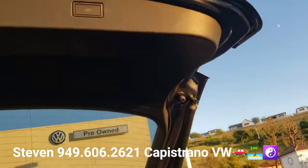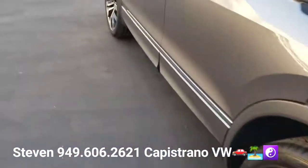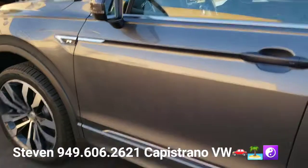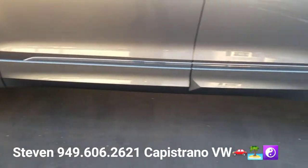It does have the power liftgate. It also has power folding mirrors, which is not on the lower trim levels. You can see it is color-matched on the side here on the lower panel.